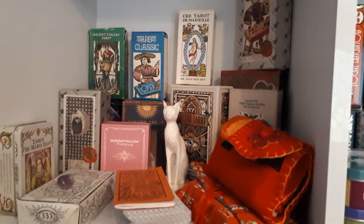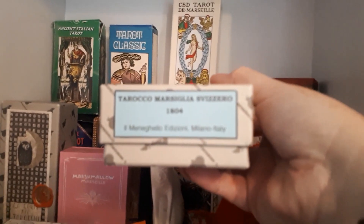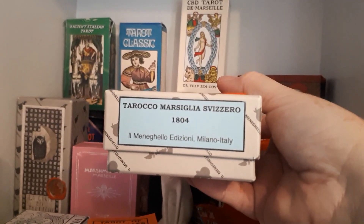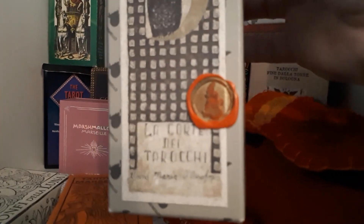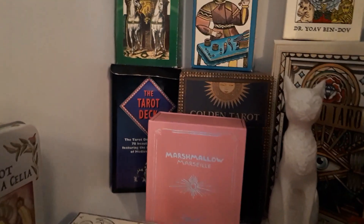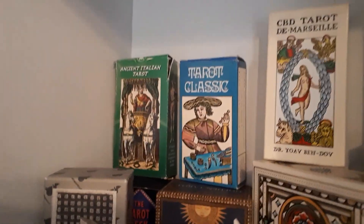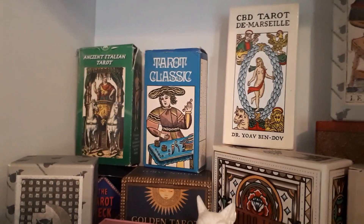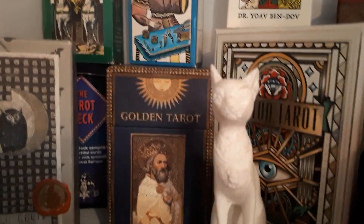This is my small collection of Tarot de Marseille. I have a couple of Il Meneghello decks, I have the Tarot de Marseille Fournier, and I have the beautiful La Corte dei Tarocchi, which was one of my very first decks. At the back we have a pip-style deck that my mother-in-law found in a charity shop — the Ancient Italian Tarot classic, which I love. My husband also gave me the Golden Tarot by Cat Black and the Marshmallow Tarot.